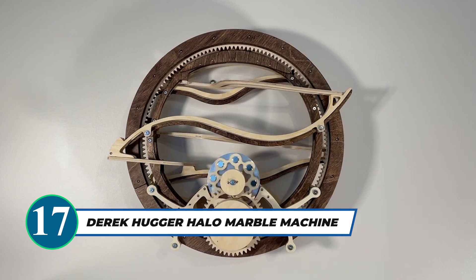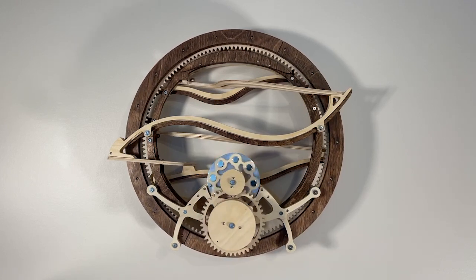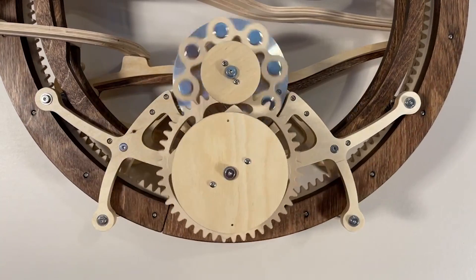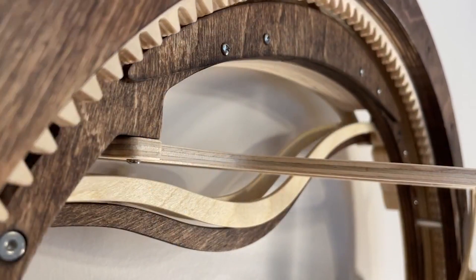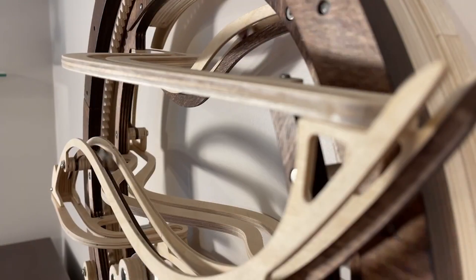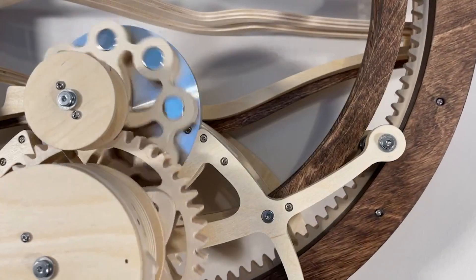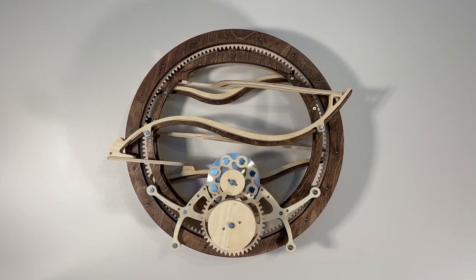The Derek Hugger Halo Marble Machine is a masterpiece of engineering and artistry. Its fully mechanical, spring-powered design showcases a mesmerizing display of marbles flowing down unique wooden tracks. The innovative use of eddy currents in the marble lift mechanism adds an element of silent magic to the experience. With its hidden winder and virtual pivot, witness the marbles gracefully gliding through the organically shaped tracks and enjoy the endless wonder of Halo's cyclic journey.